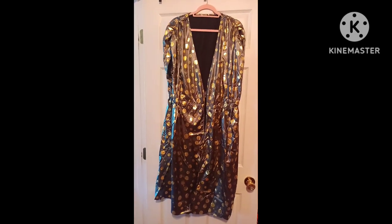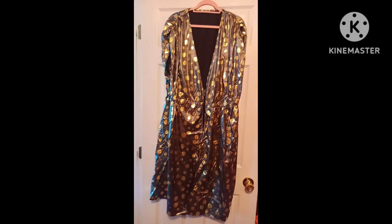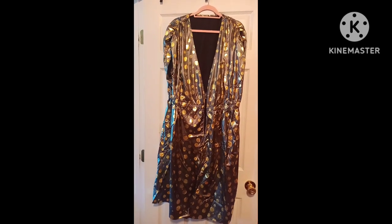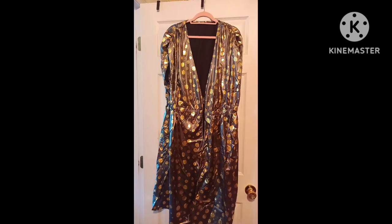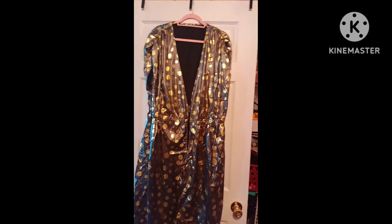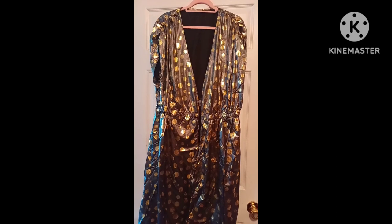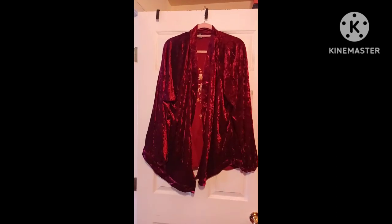This is total bling city! It's a beautiful foil-look open jacket — it doesn't close in the middle, it just stays open and flowy with a short sleeve. It has a little ruching on the shoulder area, and I absolutely fell in love with it. That's a 4XL.